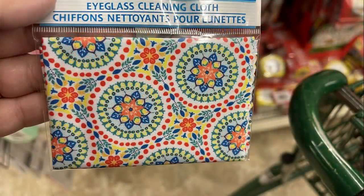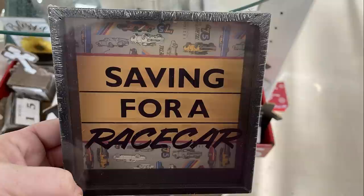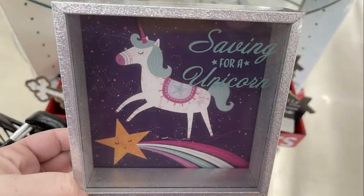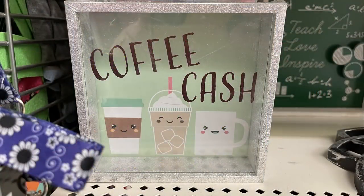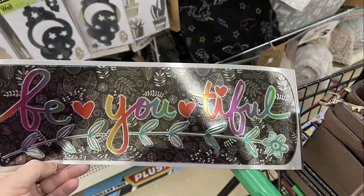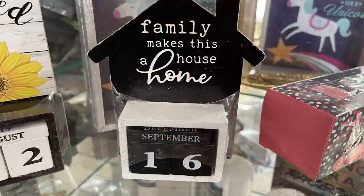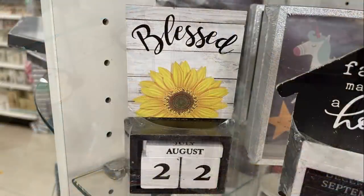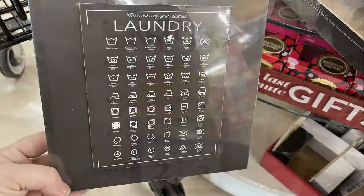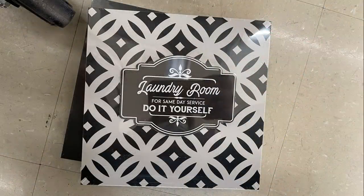Over in Home Decor, there were some new fun finds. They had these miniature banks that look like a shadow box — they say 'Saving for a Race Car,' 'Saving for a Unicorn,' 'Treat Fund' with a gold frame, and 'Coffee Cash' with a silver glitter frame. Wall Creations put out a new sticker that says 'Be Beautiful.' They also had boxed calendars — little wood calendars — including 'Family Makes Us House a Home,' a cross, and 'Blessed with a Sunflower.' They also had some boxed pictures for the laundry room and bathroom with a farmhouse feel.